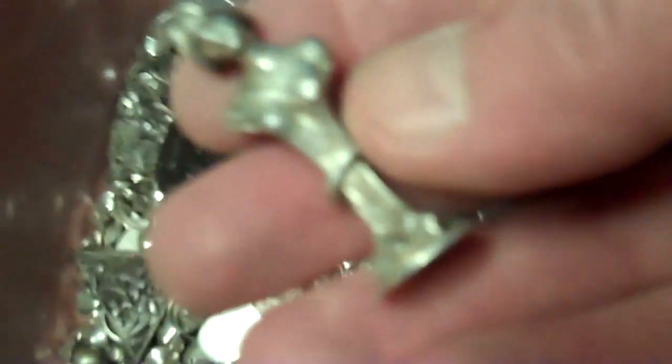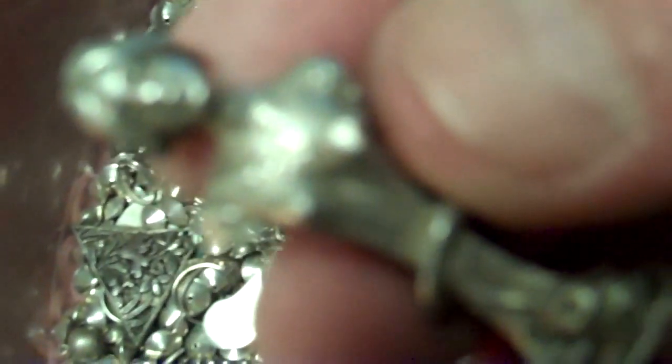Pipe bowl packers. Very heavy. There's a nice one. They are sterling, like Gibson Girl pipe bowl packers. And they weigh about an ounce apiece.